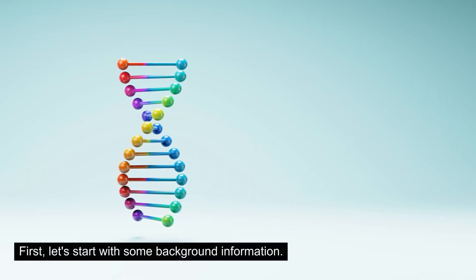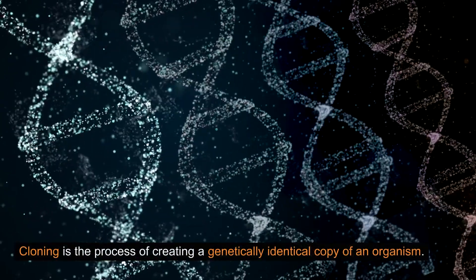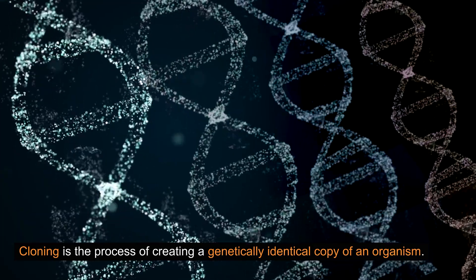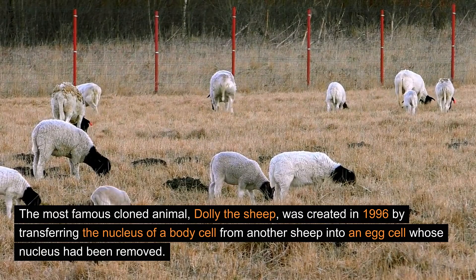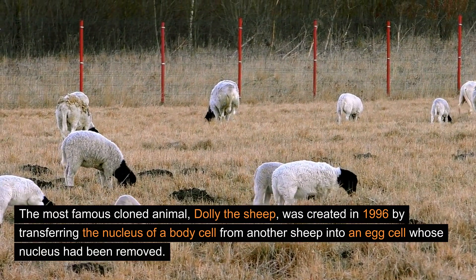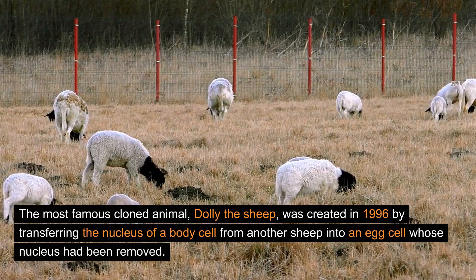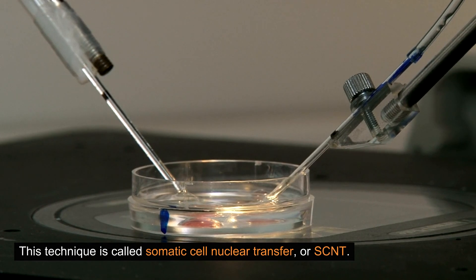First, let's start with some background information. Cloning is the process of creating a genetically identical copy of an organism. The most famous cloned animal, Dolly the Sheep, was created in 1996 by transferring the nucleus of a body cell from another sheep into an egg cell whose nucleus had been removed. This technique is called somatic cell nuclear transfer, or SCNT.